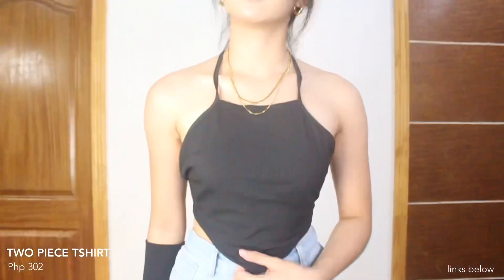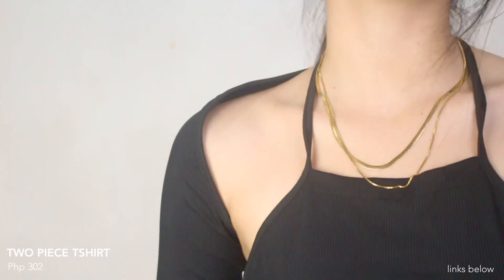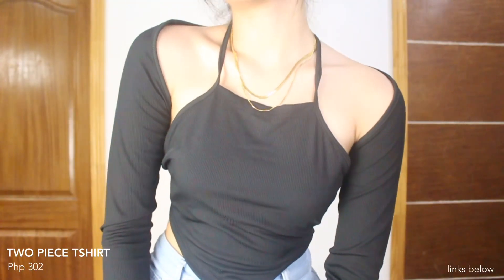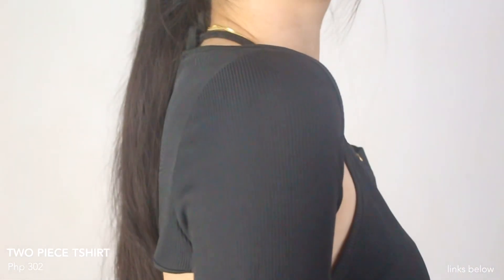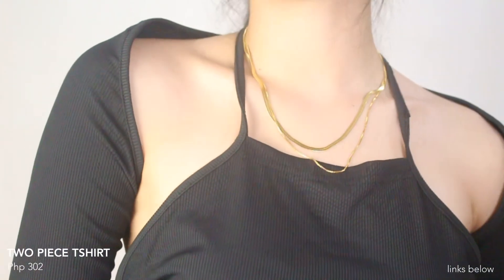Last for our tops is this two-piece basic t-shirt — magkahiwala yung top niya and then yung sleeves. Yung quality niya is kind of thin and hindi siya ganun ka-stretchable. And yung size niya medyo malaki, so I recommend na mag-size down if ever na bibilhin niyo tong top na to. But ang cute pa naman ng design, pero medyo maluwag na talaga.